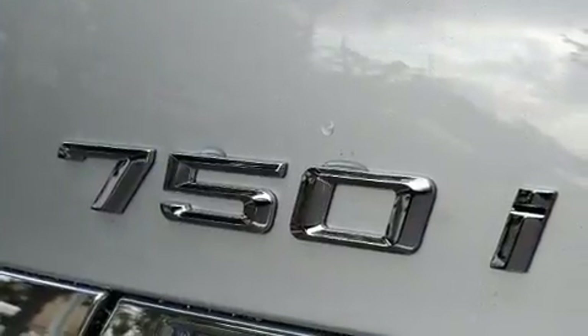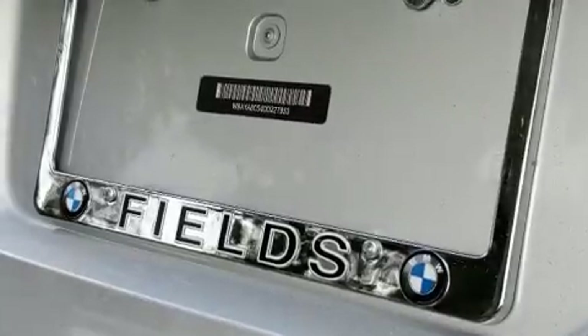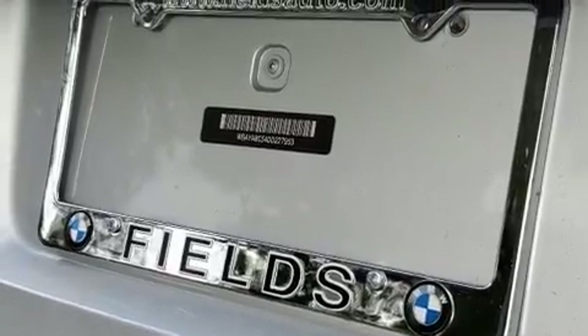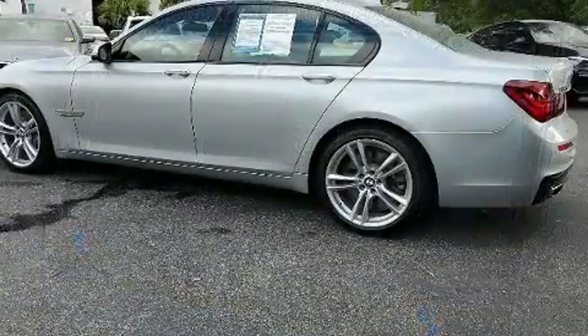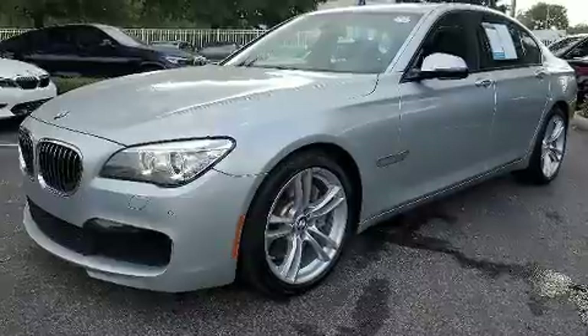BMW prioritized comfort and style by including power trunk closing assist, a leather steering wheel, remote keyless entry, and cruise control. Everything is where it ought to be, from the dashboard controls to the door locks and window controls.